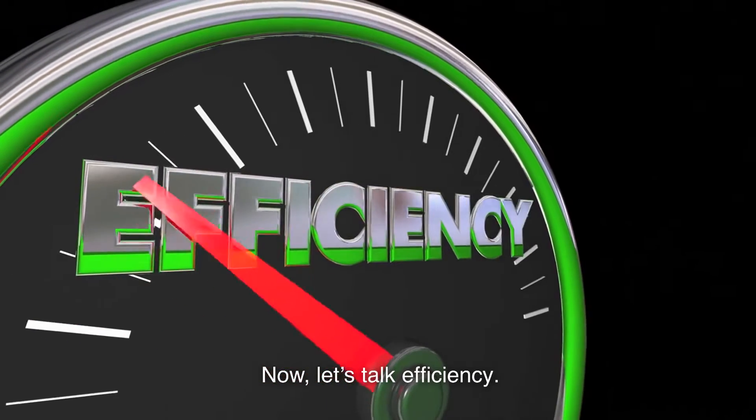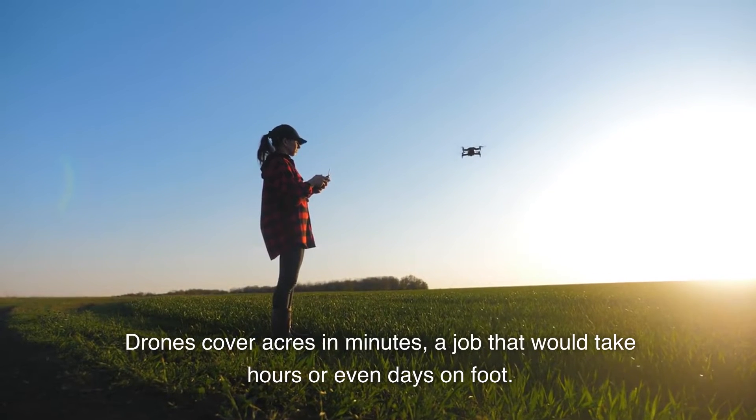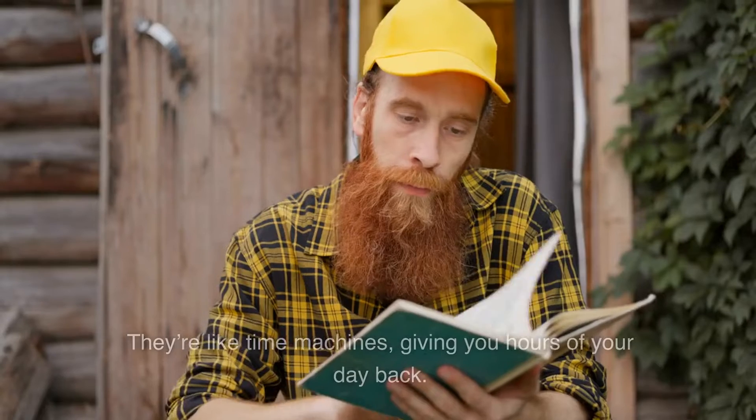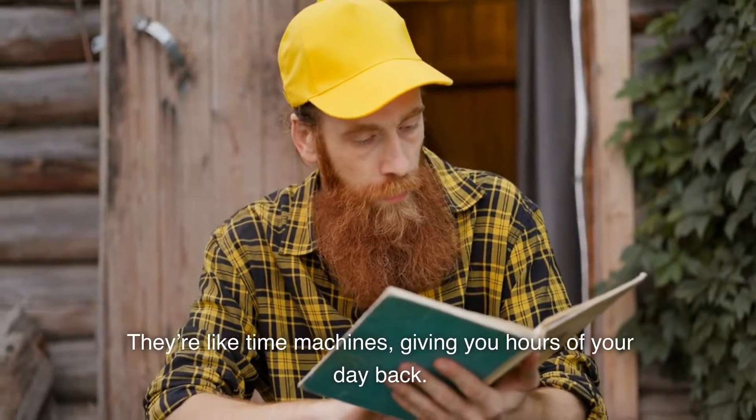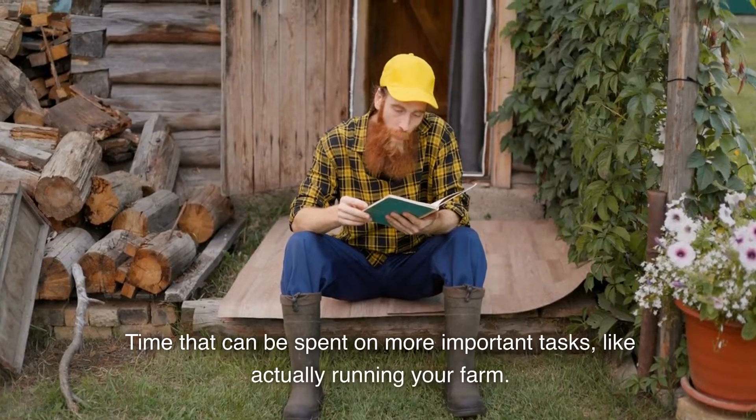Now, let's talk efficiency. Drones cover acres in minutes, a job that would take hours or even days on foot. They're like time machines, giving you hours of your day back — time that can be spent on more important tasks, like actually running your farm.